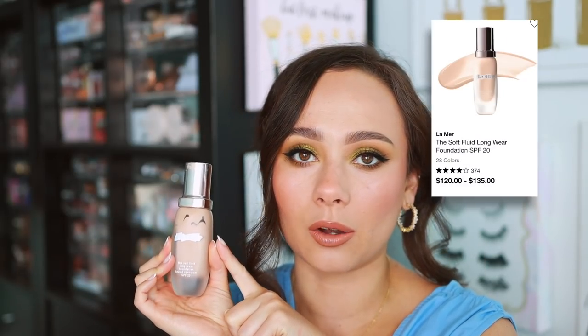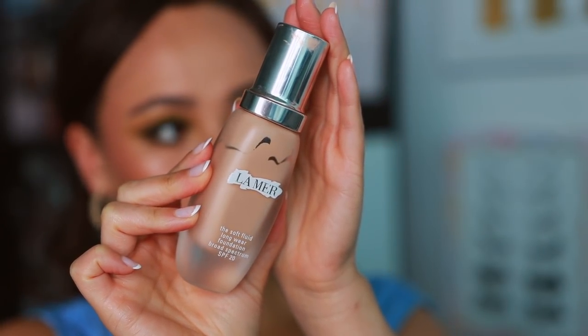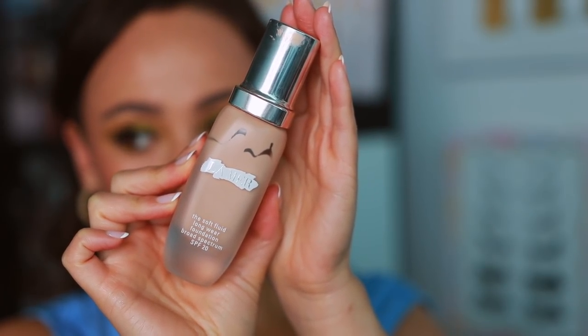La Mer doesn't have a ton of makeup, but if you're looking at their complexion line, the Soft Fluid Longwear Foundation is one of my all-time favorite foundations. It gives the same finish as the Dior Air Flash, but it's in a liquid form so you can build up a little bit more coverage. It's just an amazing foundation. Luxury foundations, when they're good — oh, they're good. And this has the characteristics of a true luxury foundation.